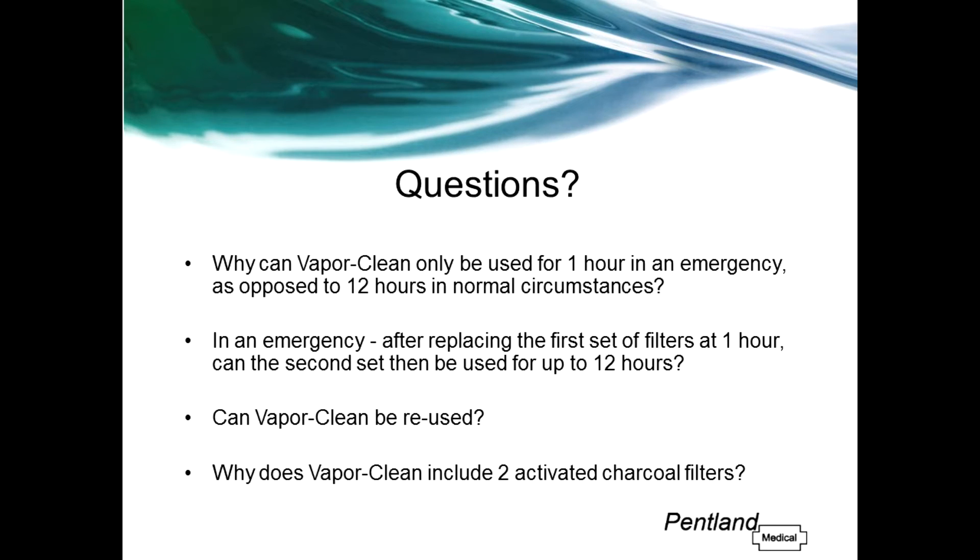In an emergency, after replacing the first set of filters at one hour, can the second set then be used up to 12 hours? No. When used in an emergency case, the filters must be replaced on the hour every hour for the remaining duration of the procedure. Can VaporClean be reused? No. VaporClean is licensed as a single-use device and it's important that they are used in this way. There is no indicator which tells you how long the filters were used for previously.